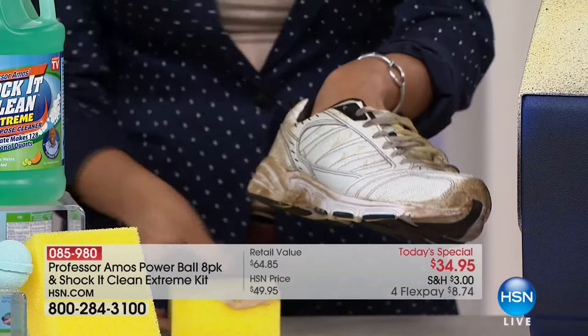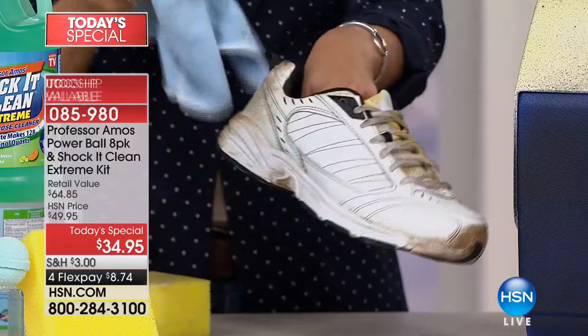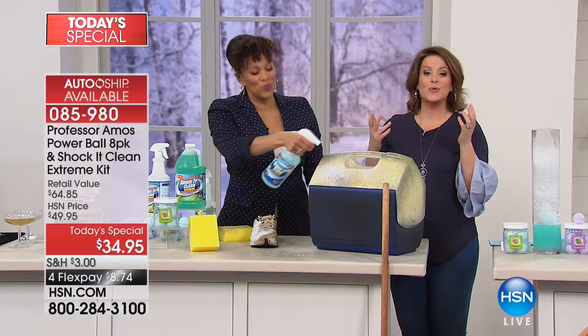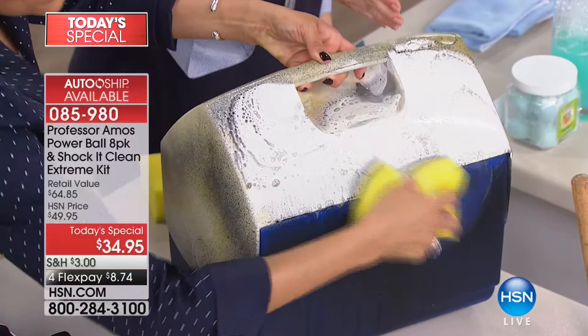This is the only Today's Special of the year for Shock It Clean — HSN's number one home cleaner. We adore Professor Amos and trust him because he has spent his entire career finding smart products and amazing ingredients that help us work smarter, not harder. This makes my life easier. On cleaning day, I'm walking around with one bottle instead of a bucket full of 10 bottles. This is the way you do it.